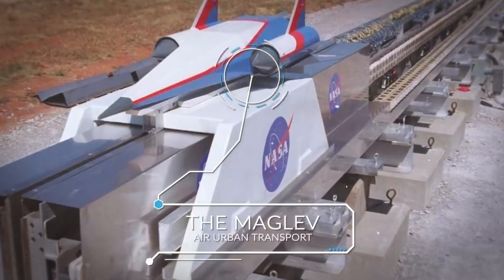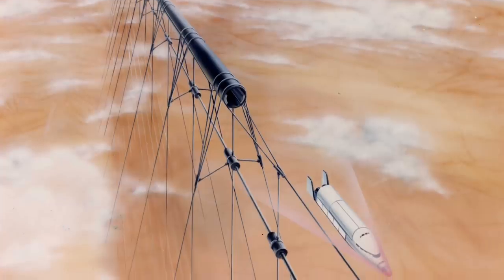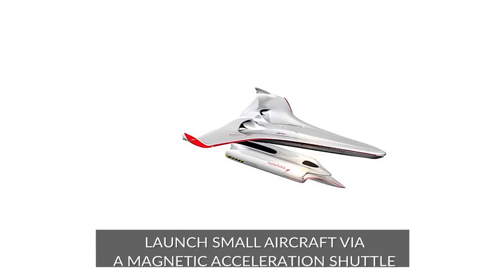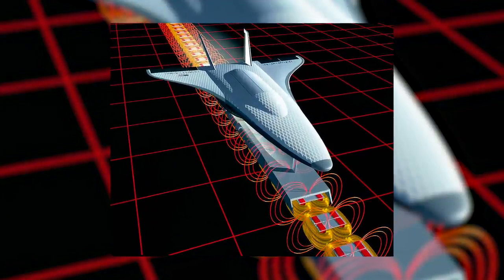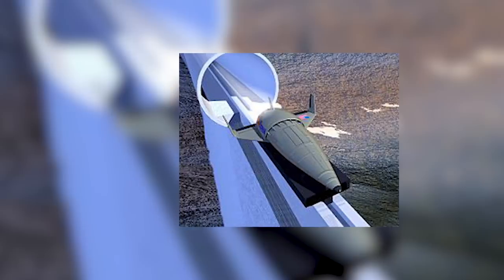The Maglev Air Urban Transport. This is another design that's still in the conceptual stage, but it already shows a lot of promise for short-distance urban travel. The Maglev Air, designed by the three-man team of George Mildy, Dennis Ours, and Leone Lozenak, is a combination plane and shuttle system that could be used to launch small aircraft via a magnetic acceleration shuttle. The shuttle runs on a grounded rail and accelerates quickly enough to launch a small jet into the air, much like an aircraft carrier's launch system, or the motion your hand makes as you throw a paper airplane.